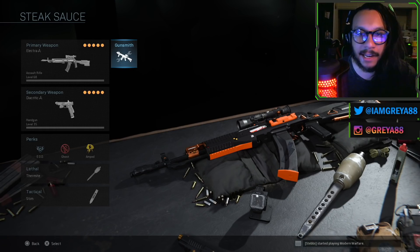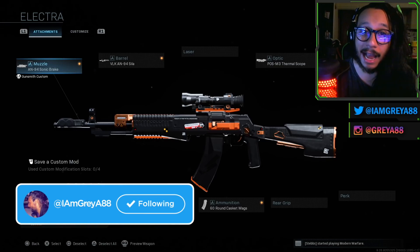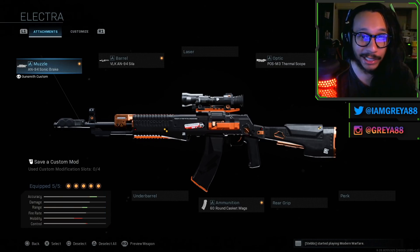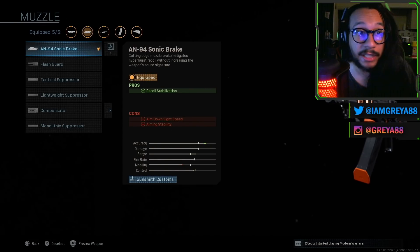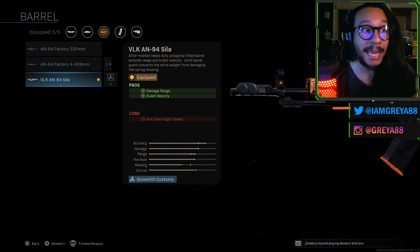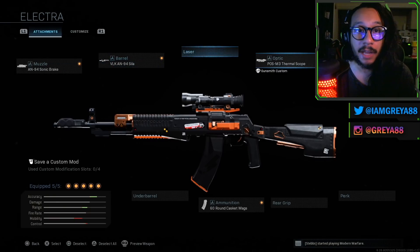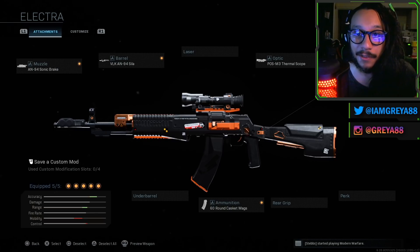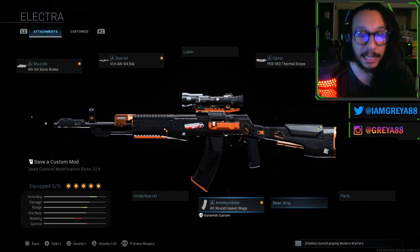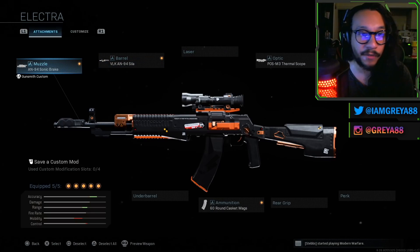Alright, so the AN94 Electra blueprint that you get with this bundle — it's a beautiful looking blueprint, it looks great. That optic is just not it though; I would change that optic immediately. On the muzzle we have the AN94 Sonic Brake, which gives you recoil stabilization. The barrel is the VLK AN94 Sila, which gives you increased damage range and bullet velocity. The optic is the POS M3 thermal scope. The stock is the AN94 Factory Heavy, which gives you aiming stability. Last but not least, you're working with the 60 Round Casket Mag.